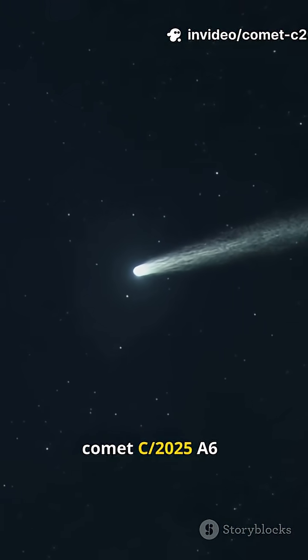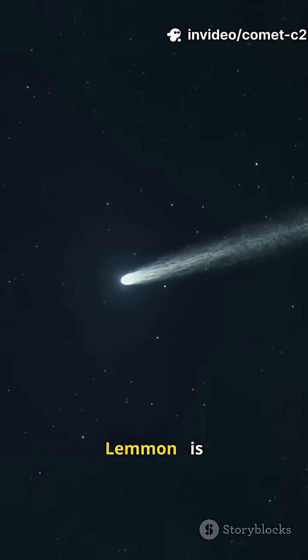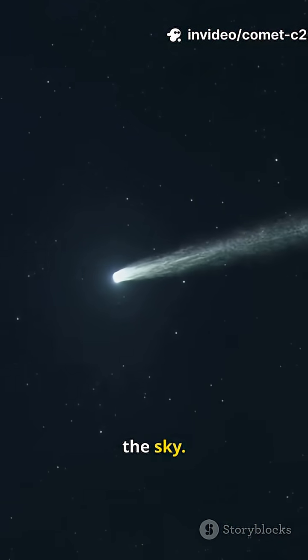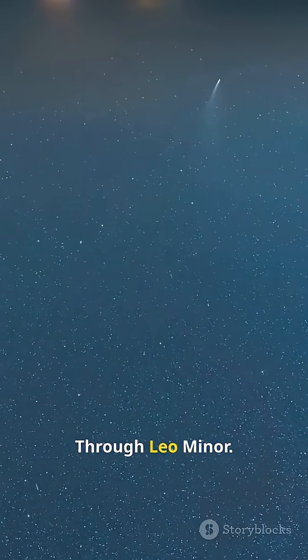Right now, Comet C2025A6, better known as Lemon, is streaking through the sky, through the constellation Gemini, through Leo Minor.